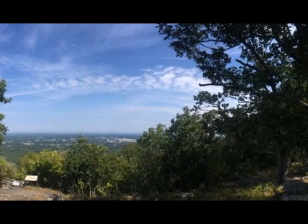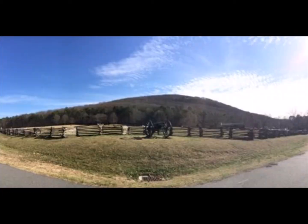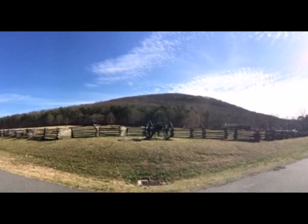While Kennesaw Mountain is used today as a place for some to just simply get fresh air, the historic significance of Kennesaw Mountain will forever make it stand out among the rest.